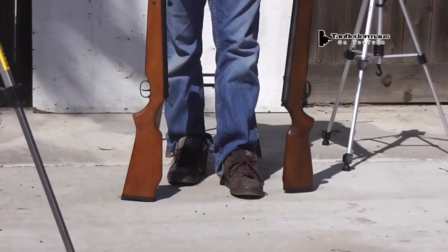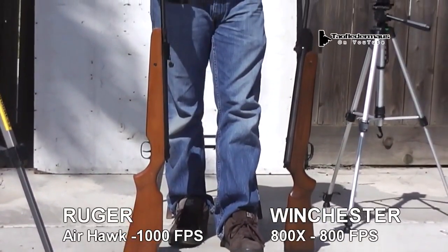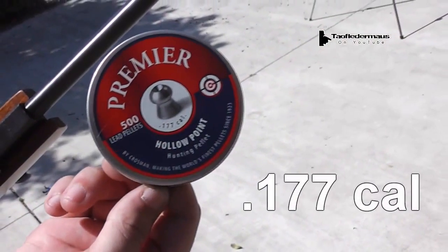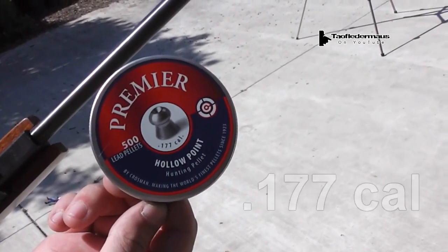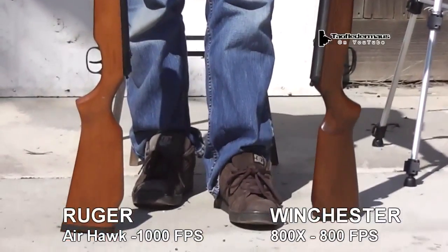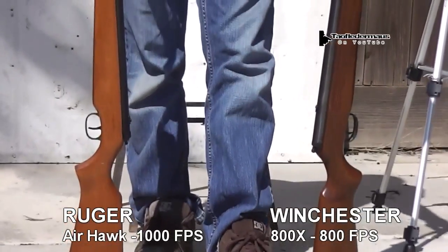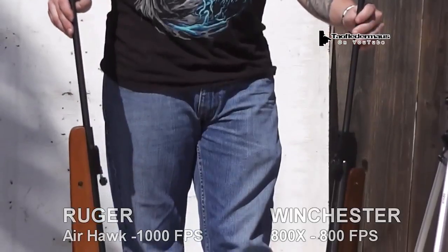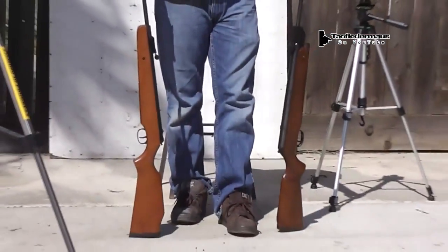Matt brought along his Ruger Airhawk with a rated velocity using normal .177 caliber pellets of 1,000 feet per second, and I'll be shooting my Winchester 800X with a rated velocity of 800 feet per second. Both rifles have pretty substantial velocity, so try to imagine what it'll do to that gummy bear.